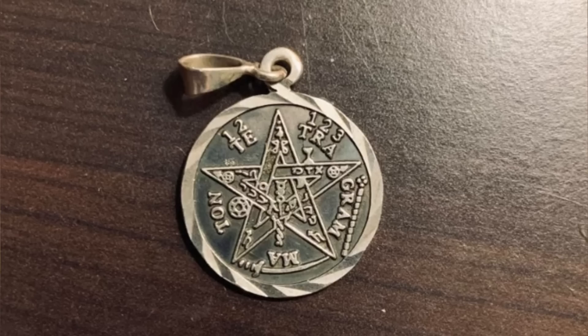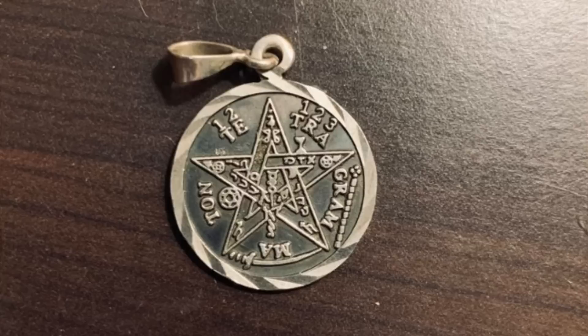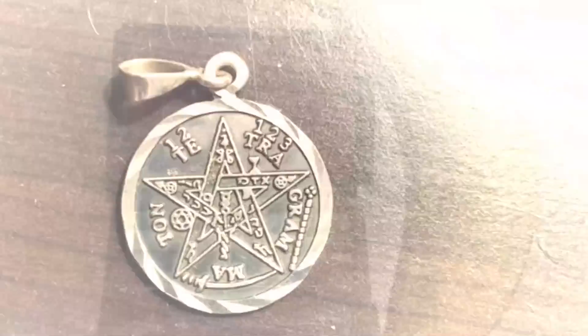I found this on a table I was cleaning at the restaurant I work at — what is it? It's a Hebrew pendant called a tetragrammaton. It's likely important to the person who lost it, so they'd probably come back looking for it.